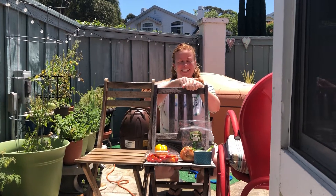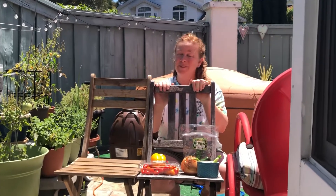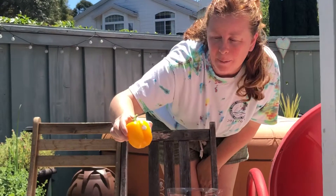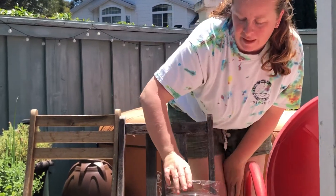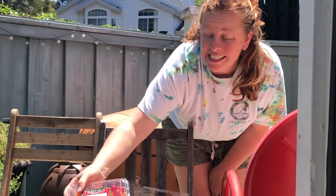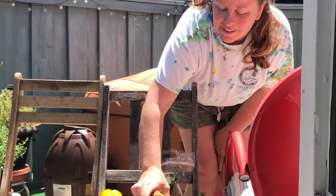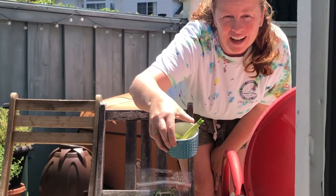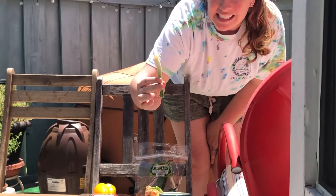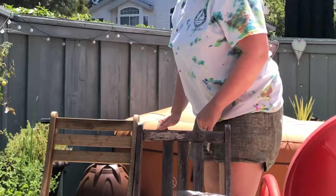Hi friends and welcome back to Circle Time with Sarah. Today I have a lot of vegetables and fruit that I bought at the store. We have a bell pepper, jalapeños, tomatoes, and two different kinds of onions. Some friends may remember when we planted the onions — they were growing roots. Let's get started.